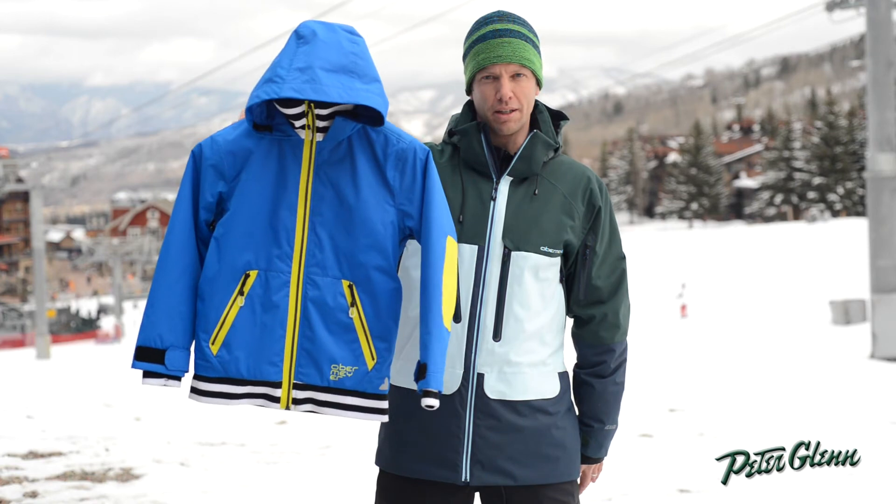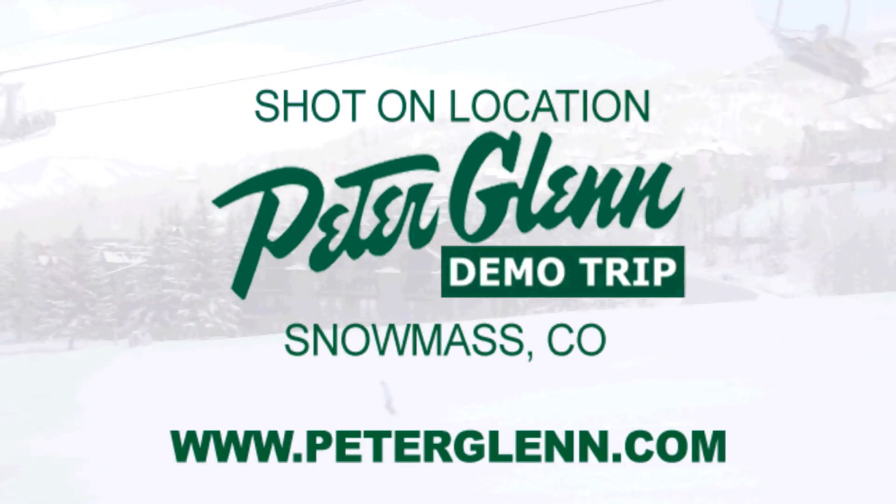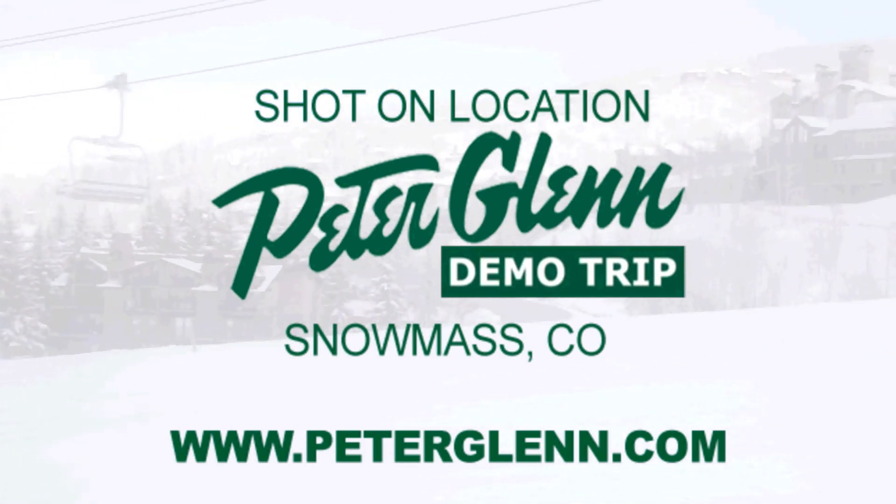So check out the Parker Jacket at PeterGlenn.com. We'll see you next time.